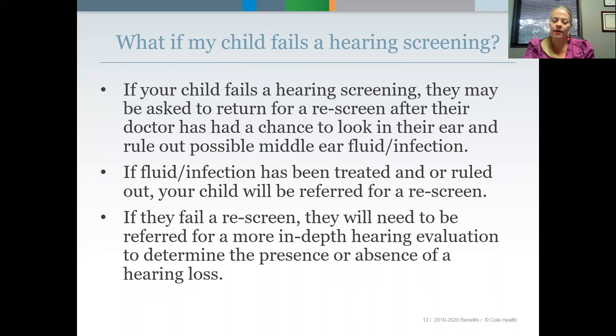What if my child fails a hearing screening? If your child fails a hearing screening, they may be asked to return for a rescreen after their doctor has had a chance to look in their ear and rule out possible middle ear fluid or infection. If fluid or infection has been treated or ruled out — usually with a round of antibiotics for 30 days — then they will be referred for a rescreen. If they fail a rescreening, they'll need to be referred for a more in-depth hearing evaluation.